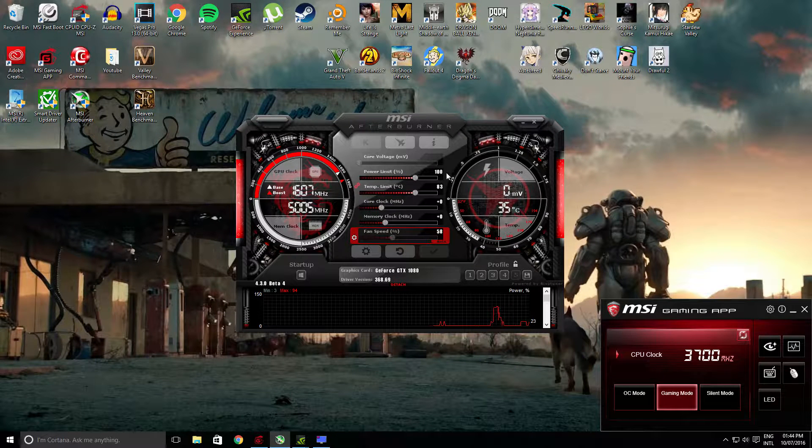Hi everyone and welcome to Scott's Nerd Life. Today I'll be benchmarking the ASUS GeForce GTX 1080 Founders Edition on stock and overclock settings with Unigine Valley on Xtreme HD at 1080p and 1440p. The first two benchmarks will be at 1080p and Xtreme HD.